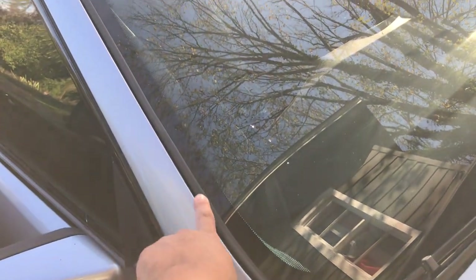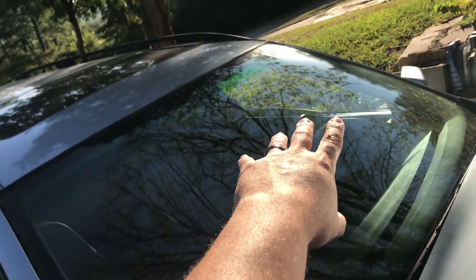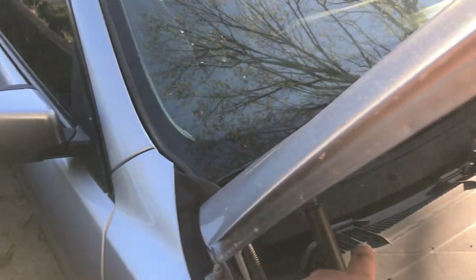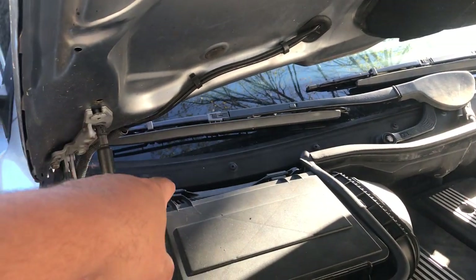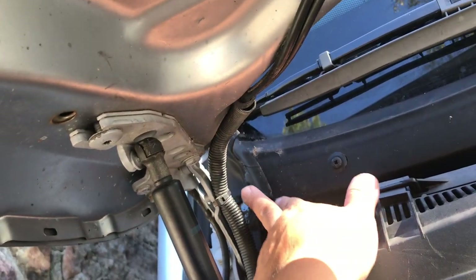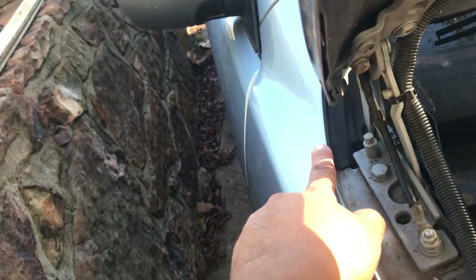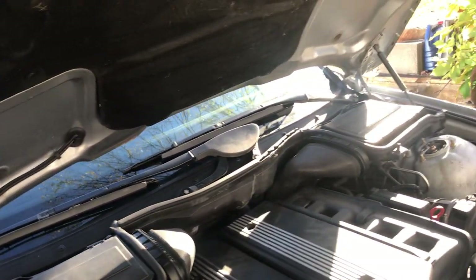I recently had to get the windshield trim because mine was completely deteriorated. I also picked up a new cowl for those getting water through the rain tray behind the firewall. I also had to order the end caps for the cowl — these right here.